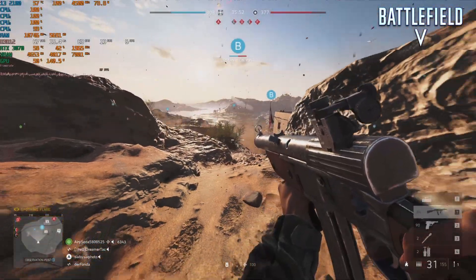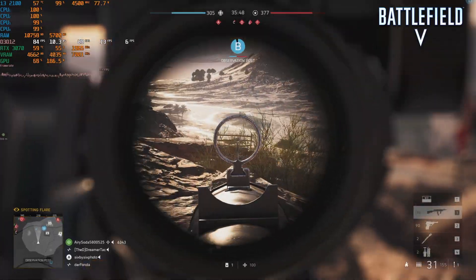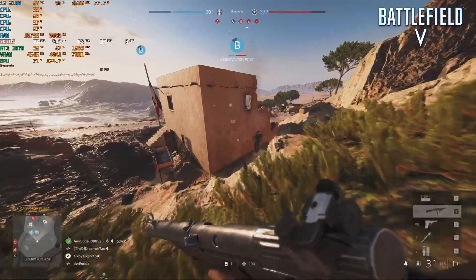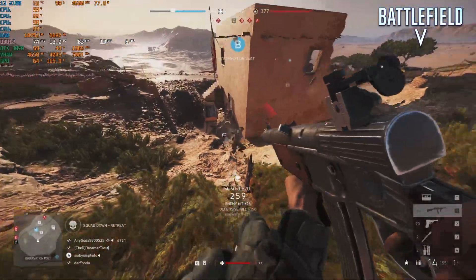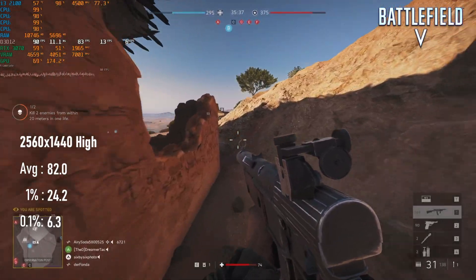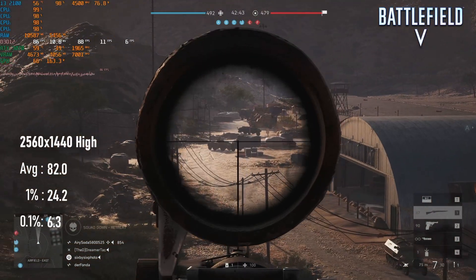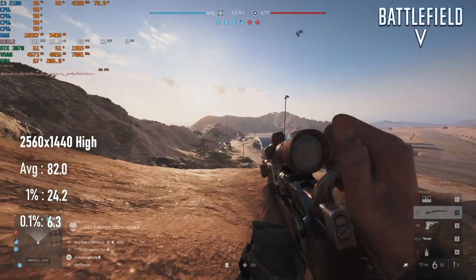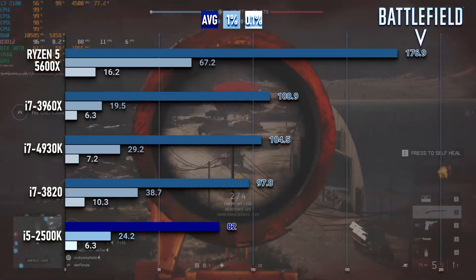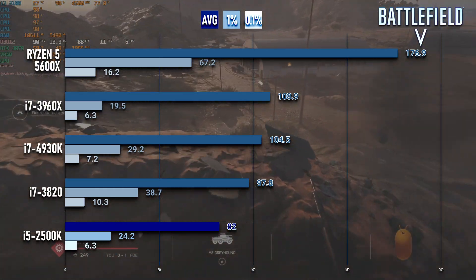It's no surprise that Battlefield V returns a disappointing result on the i5-2500K, because the same holds true for everything else I've tested in Sandy Bridge or Ivy Bridge so far. It's still not unimpressive to see that it manages to score an average of 82 FPS, about 20% lower than the i7-3820. The stutter is pretty unbearable, and I'm told DX11 improves this, but I've also seen much better results from later CPUs. If you want to see me take a deeper dive into this game, let me know in the comments.